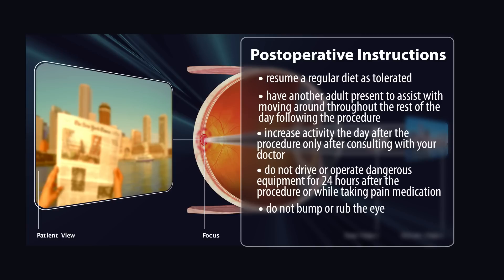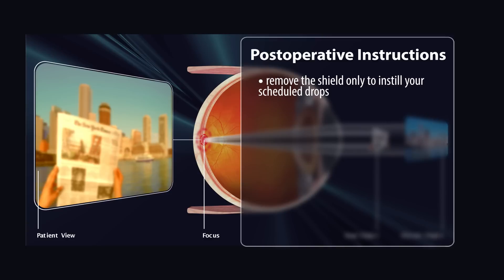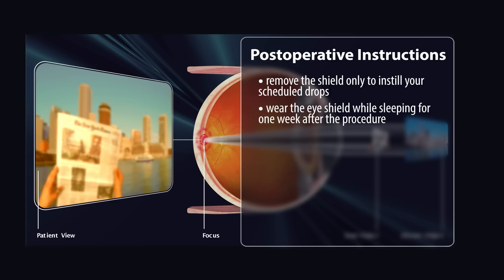Do not bump or rub the eye. You will be given an eye shield to protect your surgical eye after the surgery that you will wear at all times until your follow-up is scheduled. You may remove the shield to instill your scheduled drops — remove the shield, instill the drops, and then place the shield back onto the operated eye. You will wear the shield while sleeping for one week after the procedure.